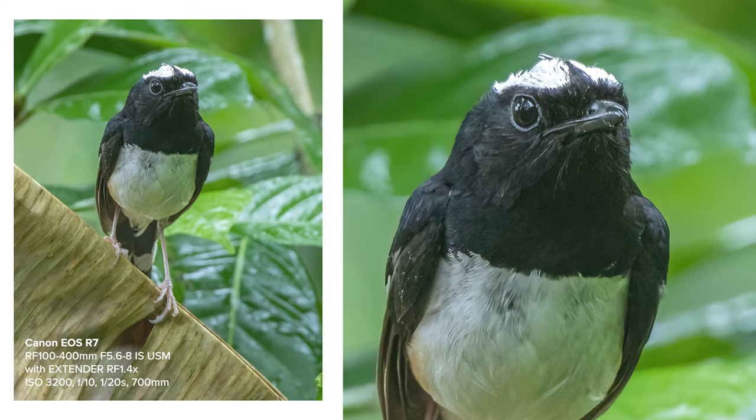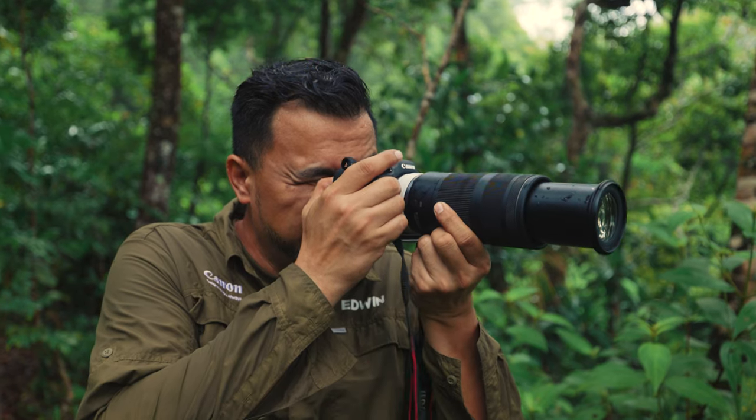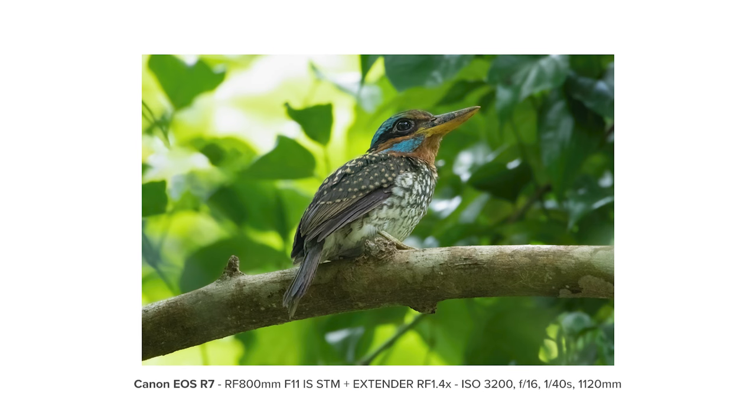When you're inside the forest and in slow light, you not only rely on the weight, but also the image stabilization of the camera. So I have one shot of the spotted wood kingfisher — I shot it with an RF 800 millimeter, F11.